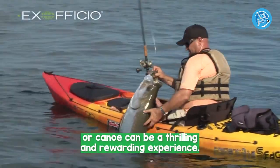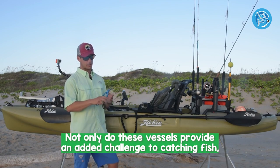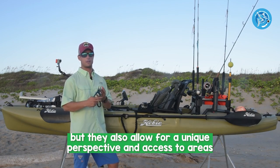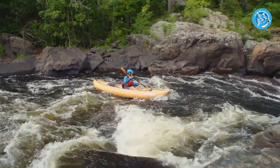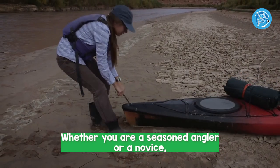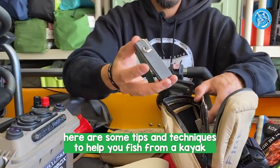Fishing from a kayak or canoe can be a thrilling and rewarding experience. Not only do these vessels provide an added challenge to catching fish, but they also allow for a unique perspective and access to areas that are often impossible to reach by foot or larger boats. Whether you are a seasoned angler or a novice, here are some tips and techniques to help you fish from a kayak or canoe.